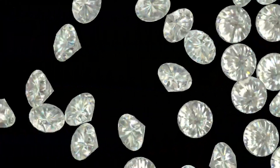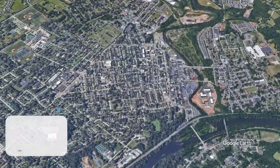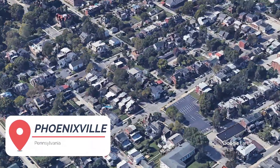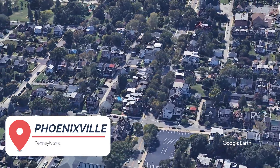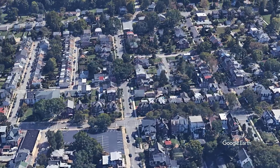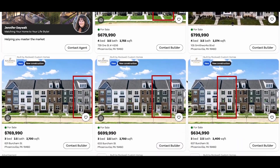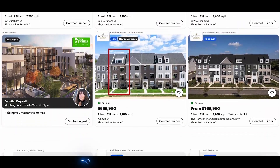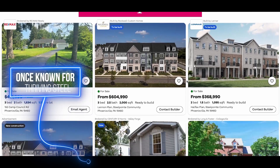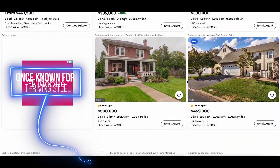First up, we've got the beautiful hidden gem town: Phoenixville. Phoenixville has undergone a major transformation over the last — gosh — more than 10 years. There's a ton of money being put into the city from outside sources and within as well. Prices in real estate have skyrocketed, but it is an excellent area.